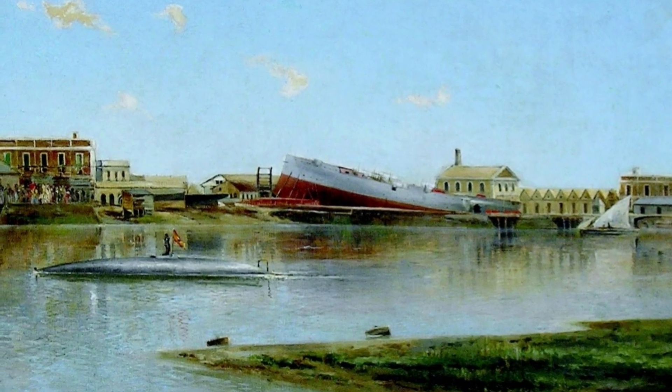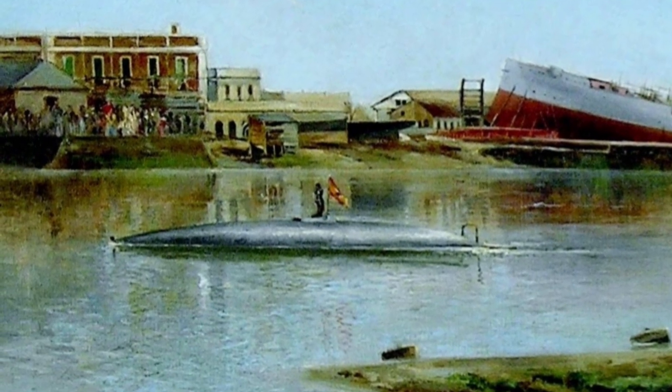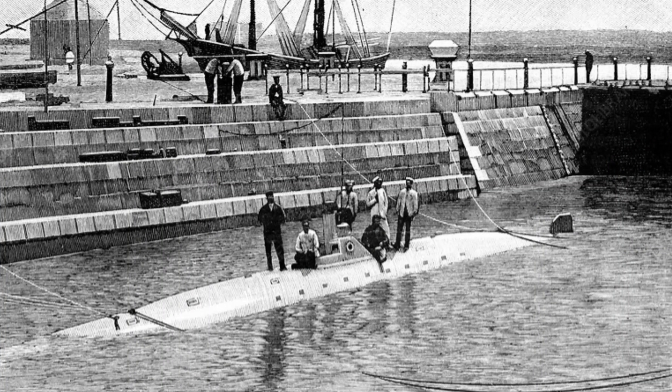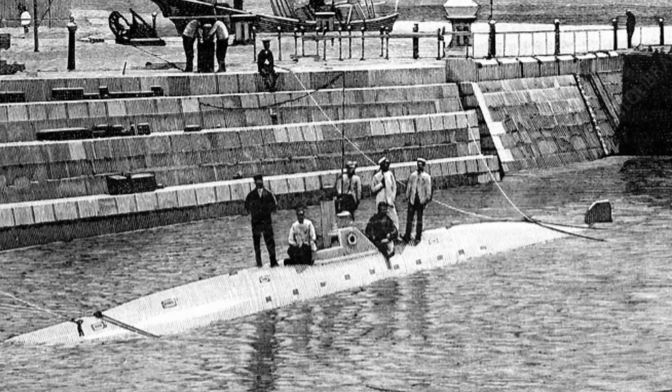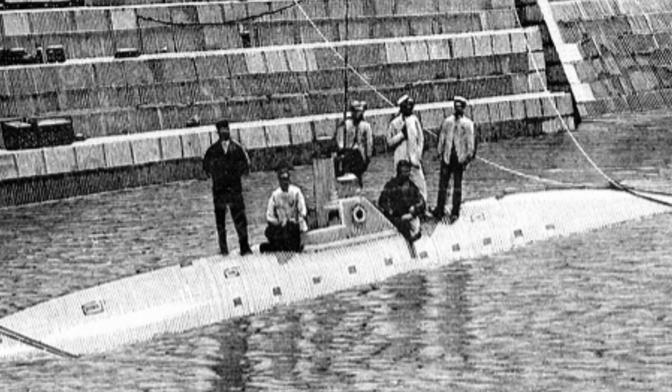Launched on the 8th of September 1888, the vessel underwent a series of sea trials over the next 12 months to test its capabilities. It could achieve a speed of up to three knots underwater and was able to stay submerged for several hours. However, despite the success of the trials, including the world's first underwater torpedo fire, the evaluation report expressed concerns about the vessel's range and speed.